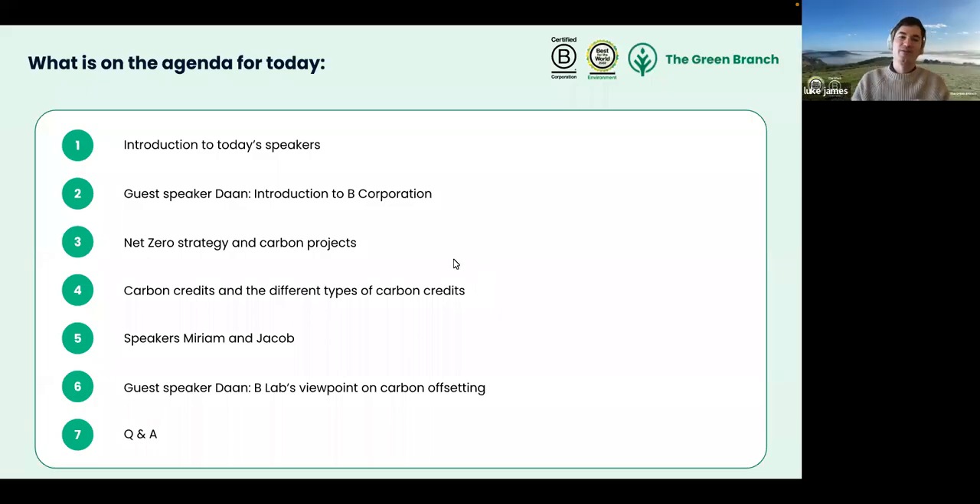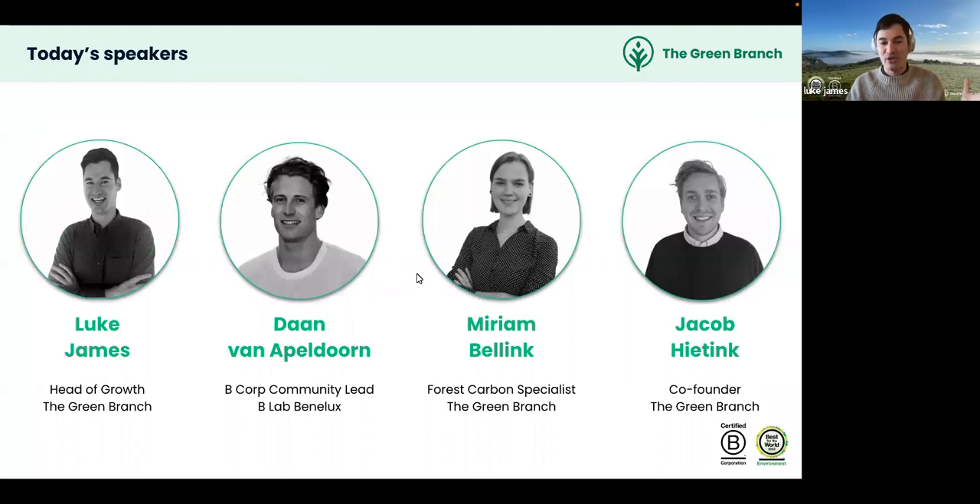The agenda for today's webinar includes a quick introduction to the speakers, followed by a look at net zero strategy, different types of carbon projects and carbon credits, guest speakers, and finally a Q&A session where all audience questions will be addressed.